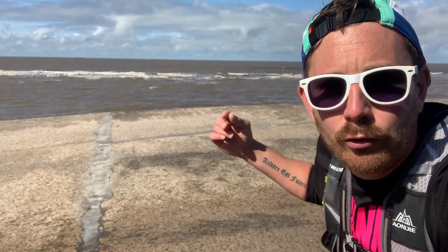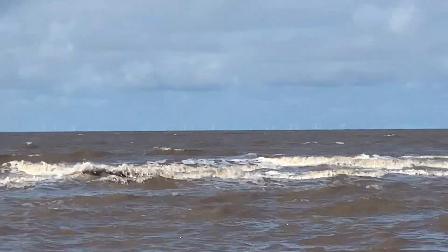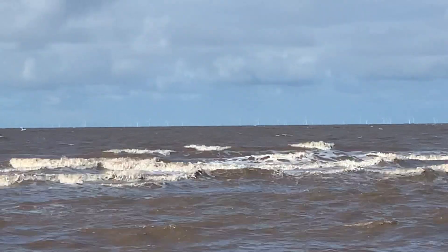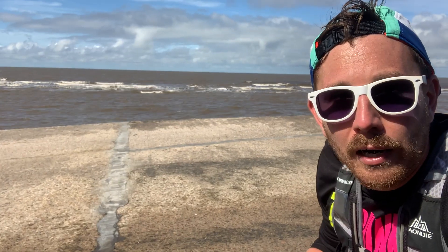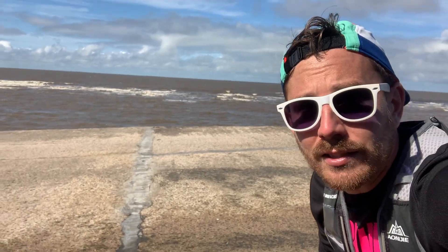If you can see behind me — I'll try and zoom in — there's a large offshore wind farm right there on the horizon. Pretty exciting for me because I've never seen one before, and in my line of work I've worked on a few turbines. Nice to see that.